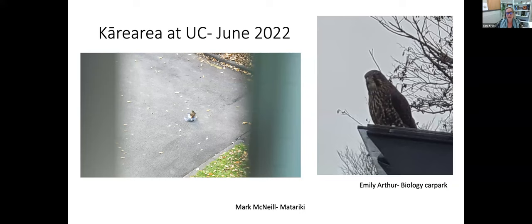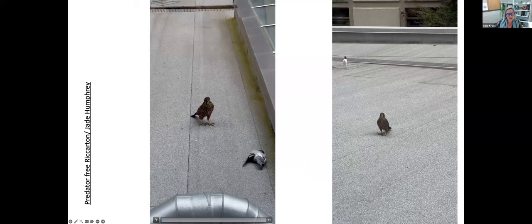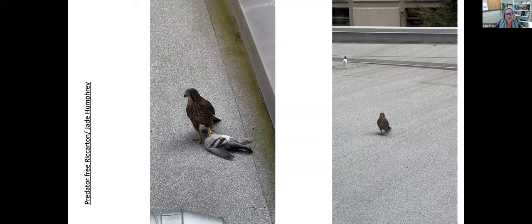We had this bird last winter and currently have a bird here now. Jade Humphrey got an amazing video of an already dead pigeon that this falcon killed. Even in this footage you can see the bird is a little unsure, lifting its head and looking right at the videographer, and it reacts by flying away with the prey to a place where it will feel less out in the open.